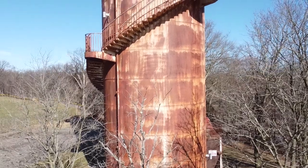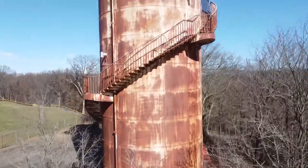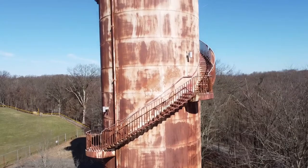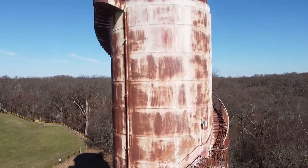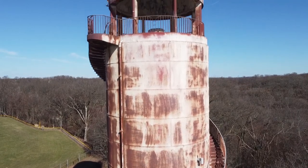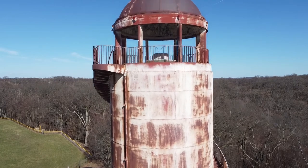To the casual observer, the North Park Water Tower or Observation Tower could actually be considered a bit of an eyesore. However, sometimes the coolest finds are the ones that were right in front of you all along — and that is exactly the case with this Observation Tower.